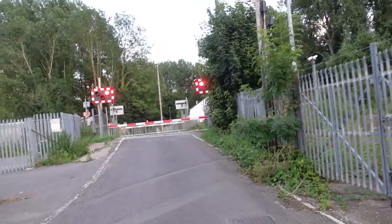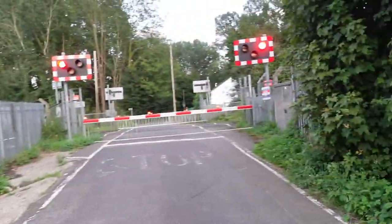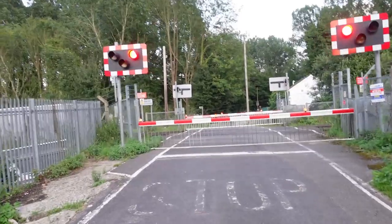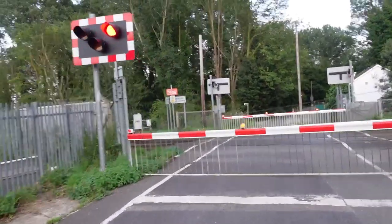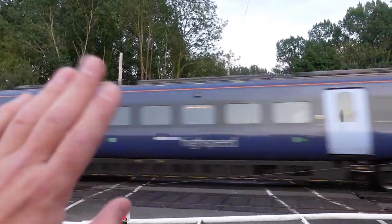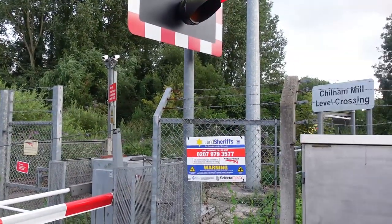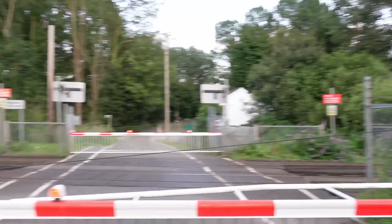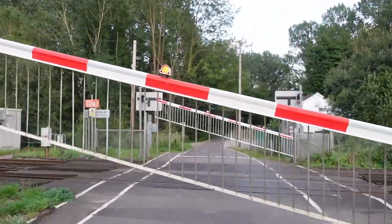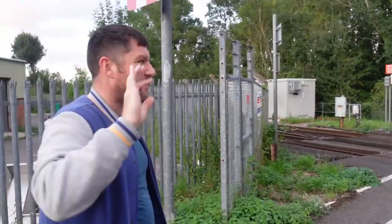We need to cut through here but apparently a train is on its way so we're going to wait for the train. Maybe we can wave at the train. I don't know what way it's going to come - left or right? Oh here we go, wait for it - it's a high speed! Bye! Open sesame. You don't get that every day in a vlog. They were going too fast, I didn't see if they waved back.